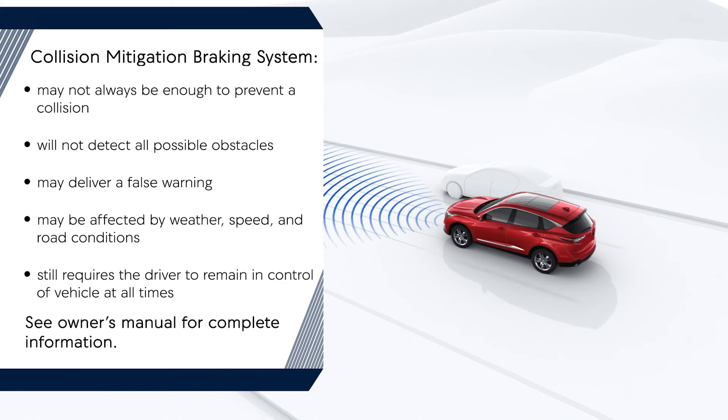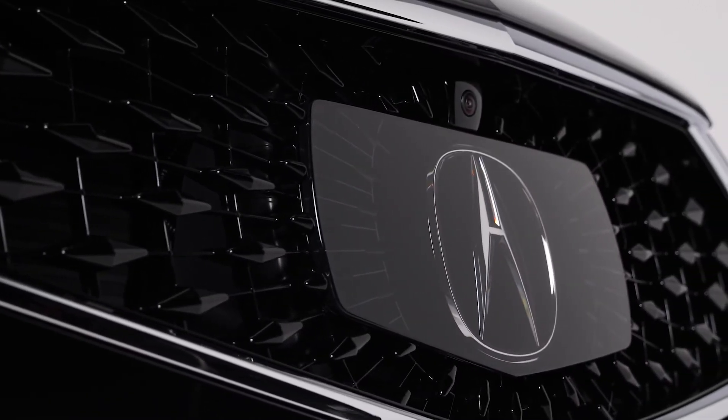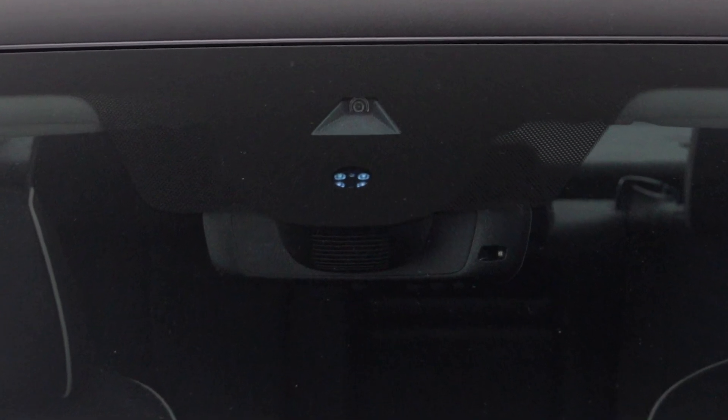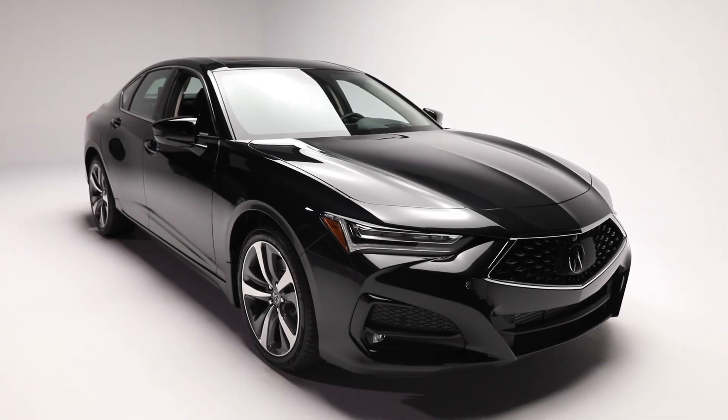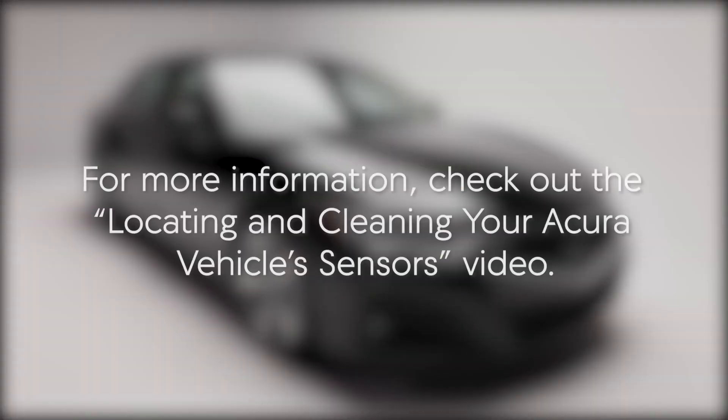CMBS still requires the driver to remain in control of the vehicle at all times. Lastly, these systems rely on a front radar unit and windshield-mounted camera to operate. Be sure to keep these clean at all times. Otherwise, the systems may proactively disable and a warning message will appear in your instrument panel.